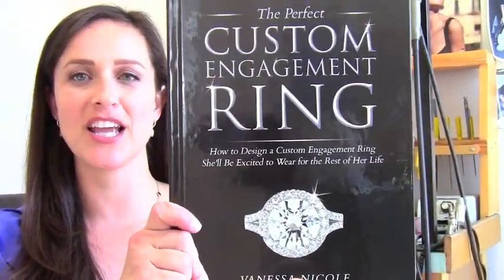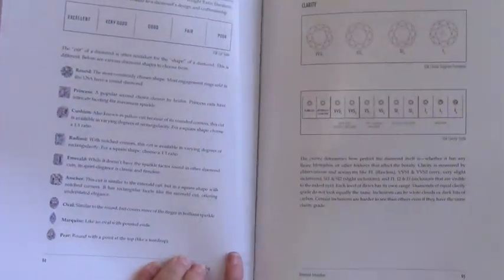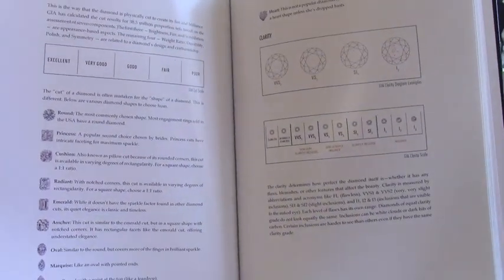In my book, The Perfect Custom Engagement Ring, I highlight all of the different diamond shapes that you can choose from. But today I particularly want to talk to you about the cushion cut, the round diamond, and the princess cut. These are the three most popular choices for brides, and I would love to show you some design inspiration for how to use these three diamond shapes in designs for your ring setting.